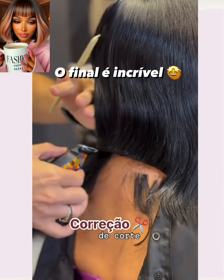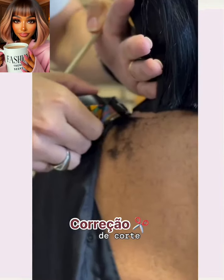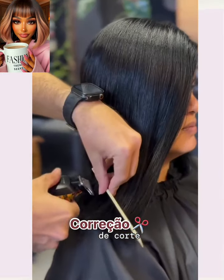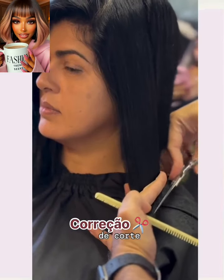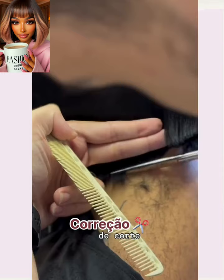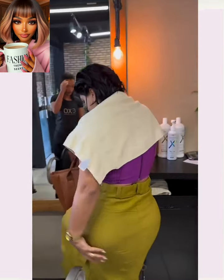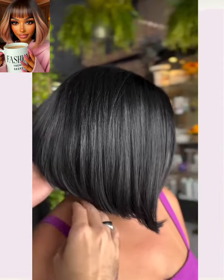And then we have another bob style — a very nice traditional bob cut. It ends just above the shoulders, and she's got some beautiful thick hair.